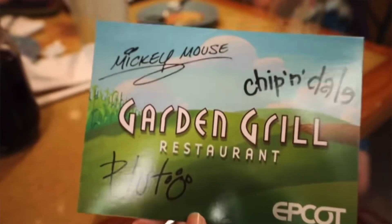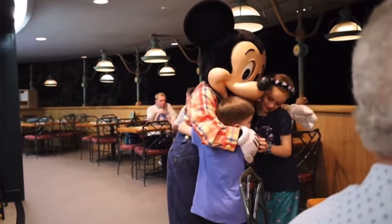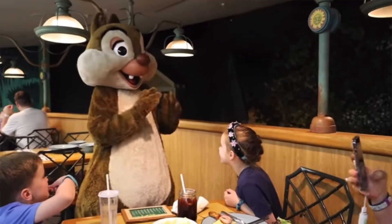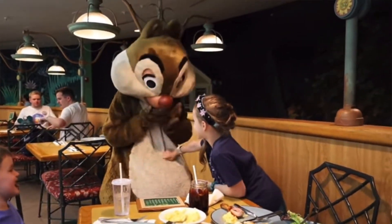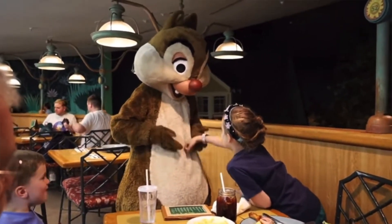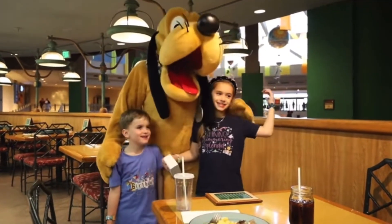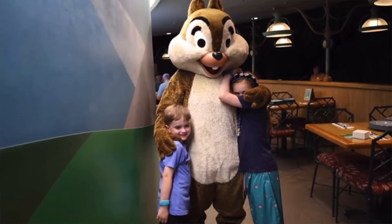What sets Garden Grill apart is the character interaction — it is 10 out of 10. Those characters don't seem rushed like at other dining experiences. They seem super friendly; it just feels like they want to be there and want to be there with your family. A lot of times when we've been there they've come around two and three times just to say hello and get more pictures. It's really neat and we've always loved going to Garden Grill specifically for the character interaction.